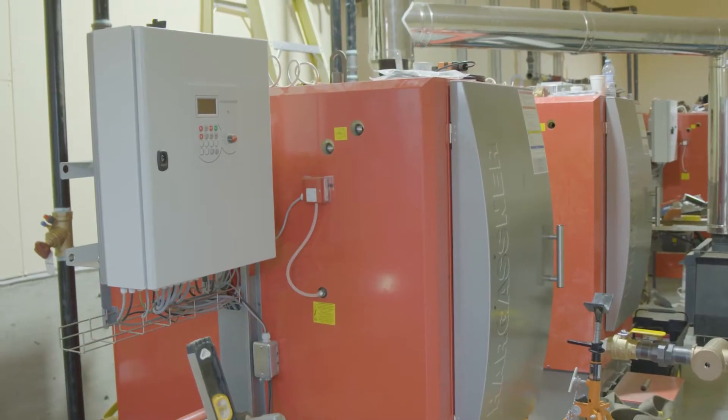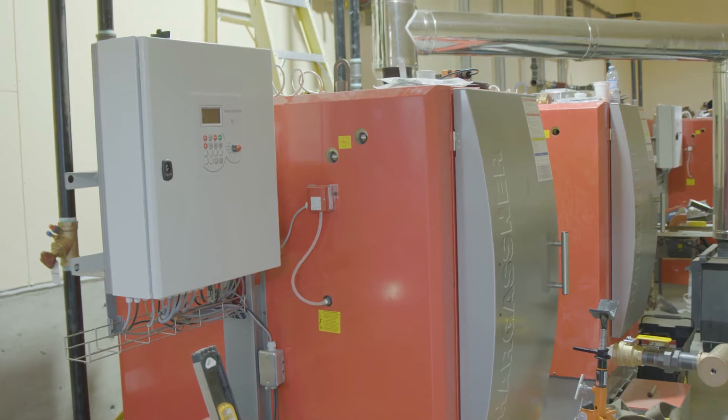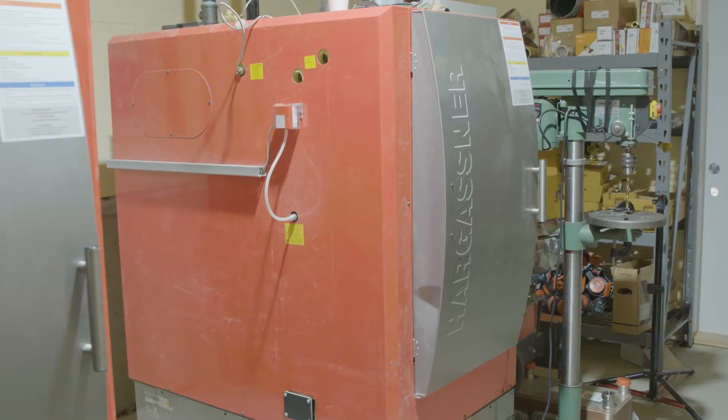We went with an Austrian-made chip boiler that can take green chips, dry chips, dirty chips, and different sized chips — it's probably the most forgiving chip boiler out there. It's one of the only ones that's been able to get CSA approval in Canada, which was important to us.